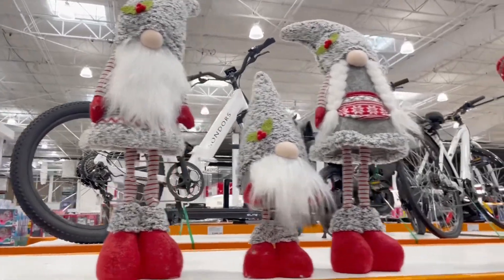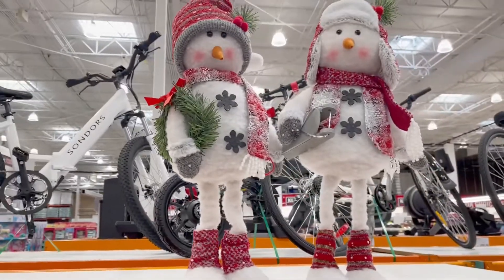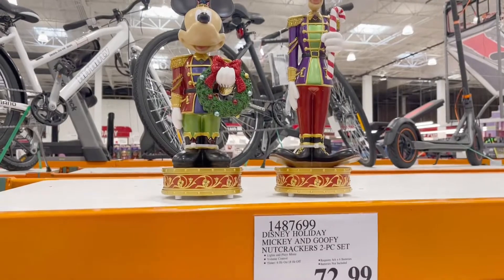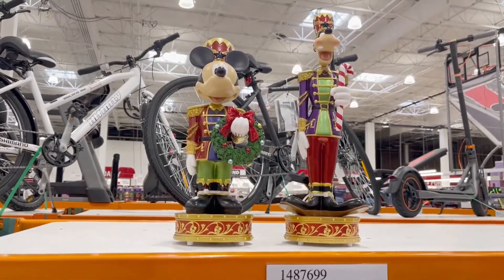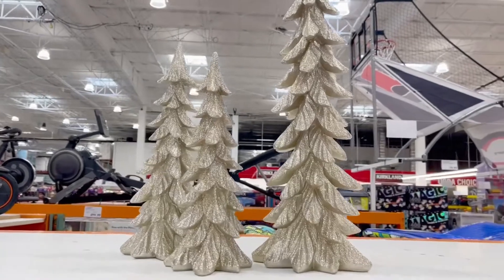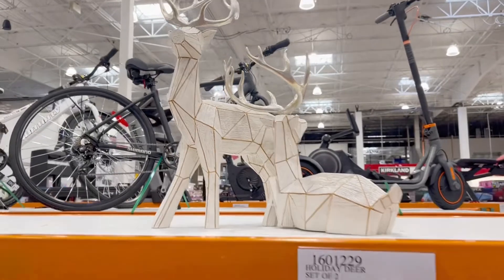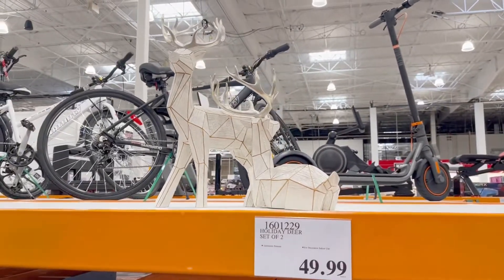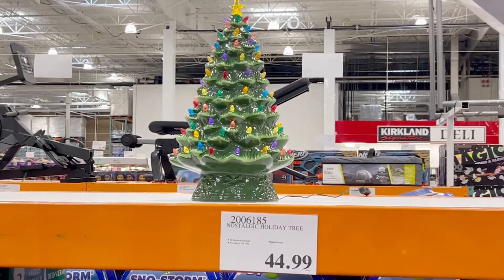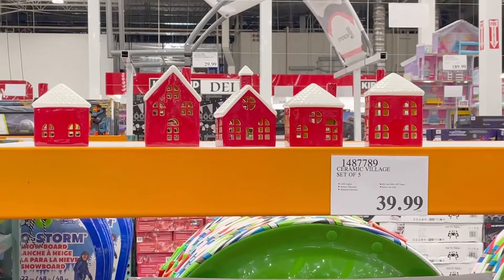Here are some more Christmas decor — those gnomes are absolutely cute, and here's the snowman. Of course, who doesn't love Disney? That's $72.99. And these mini Christmas trees are very lovely. If I owned my own house I would be buying every single one of these and turning my house into a winter wonderland. That tiny Christmas tree is cute too!